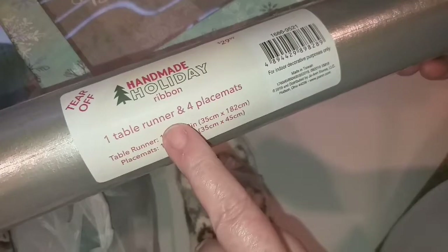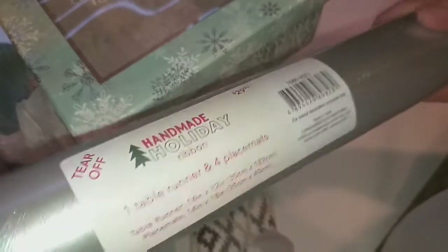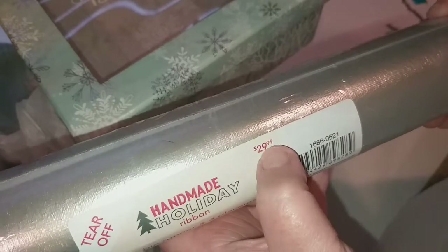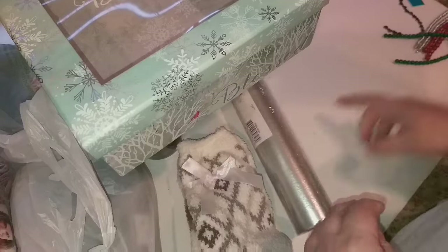Then they had this table runner and four place mats in a silver lamé — it's all rolled up in a roll. I like the table runner but I'm not sure I need the place mats, though I could probably use them in a craft project. It was $29.99, 75 percent off and then another 21 percent off.